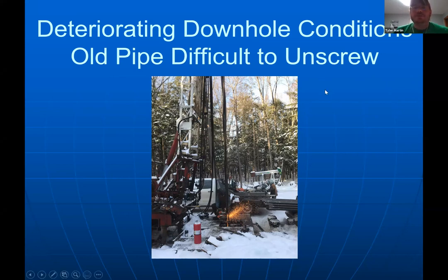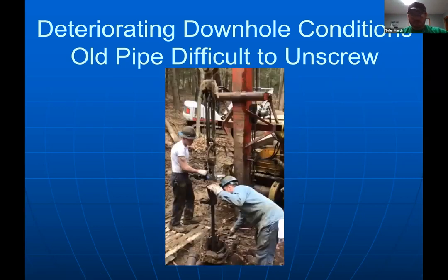Downhole conditions are a major challenge. Here's a pipe that separated, fell, and twisted on itself — the only way to get it out is to cut it, which is a lot of work. This will become more common as pipe rots and falls down the hole. We purchased hydraulic shears — like jaws of life — because sometimes you can't unscrew the pipe and you have to cut it apart.